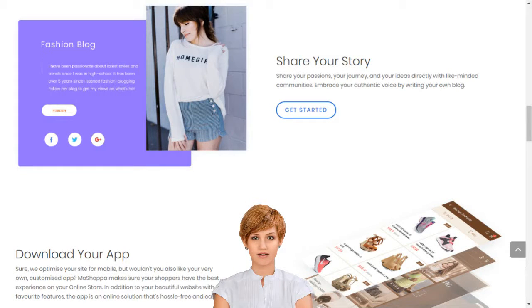Moshoppa builds your online business in minutes. Moshoppa has claimed its own unique place at the heart of the online shopping boom by simplifying market entry so that anyone can build their online business in minutes. We support entrepreneurs and small businesses by giving them access to sell over 7,000 brands and 1 billion products on their own custom-built online store.